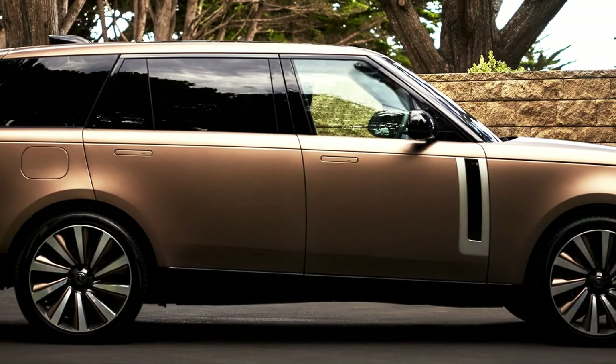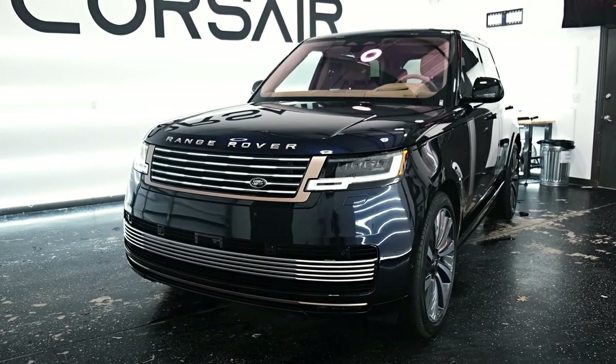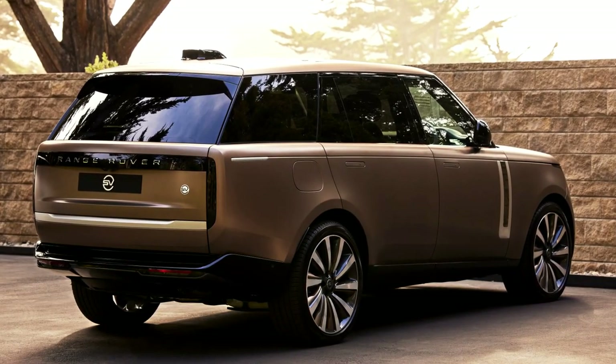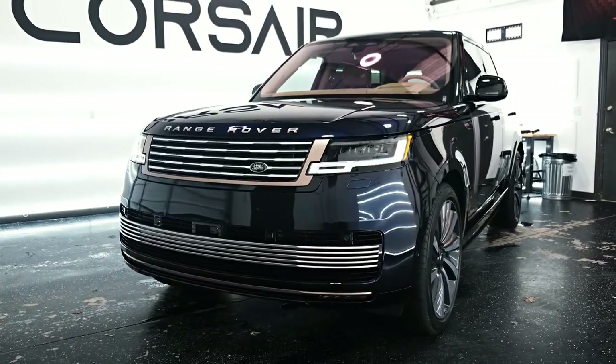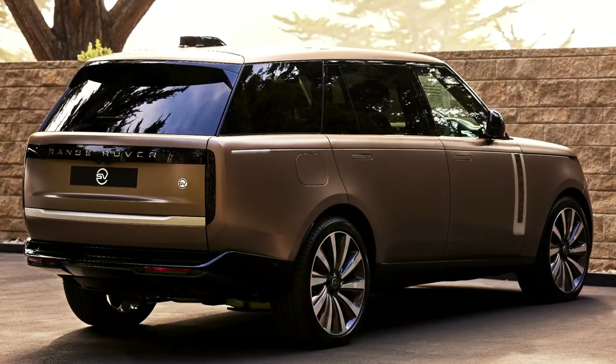It's very easy to confuse a full-size Range Rover for a Range Rover SV from the outside. The untrained eye will find it hard to distinguish the two apart from some exterior color changes, SV markings, and a subtle black and white Land Rover badge.